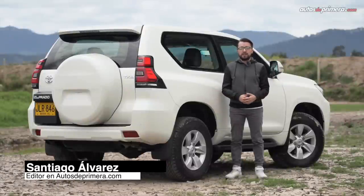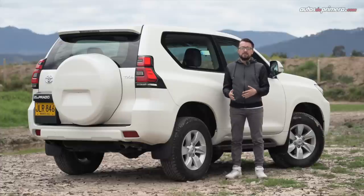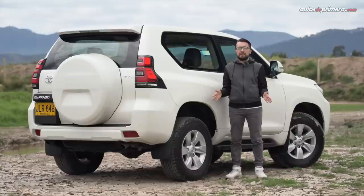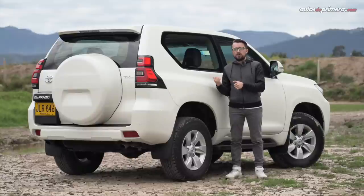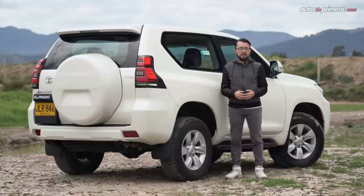Nuestra aventura con la Prado Sumo llega a su fin. Aunque disfrutamos sus cualidades en la trocha, no podemos pasar por alto que su equipamiento resulta básico en relación a su precio, pues por 200 millones de pesos esperaríamos tener algunos elementos adicionales de confort y tecnología. Asimismo, podría incorporar una motorización más poderosa. Sin embargo, sus atributos off-road, su confiabilidad y la capacidad para superar casi cualquier obstáculo son sus principales armas. Hoy en día es difícil encontrar vehículos que sean prácticos y versátiles para el uso diario y que asimismo tengan todas las capacidades de un campero puro como lo tiene la Toyota Prado Sumo, un modelo tradicional que en su versión 2020 está a la altura de su reputación y seguirá siendo uno de los todoterrenos más deseados en Colombia.